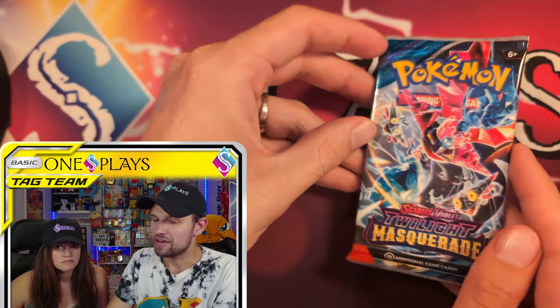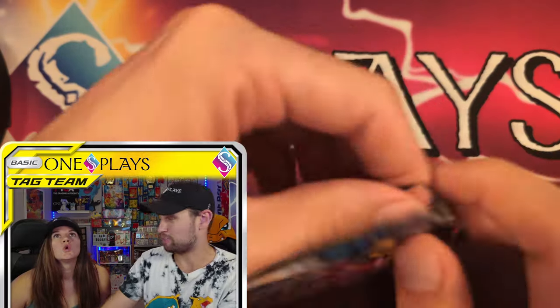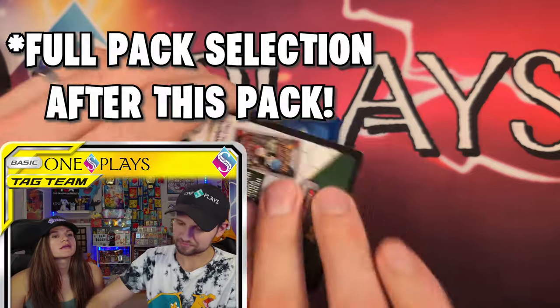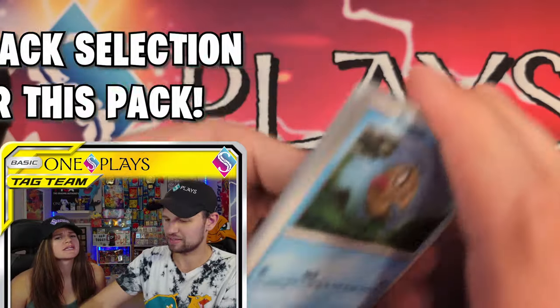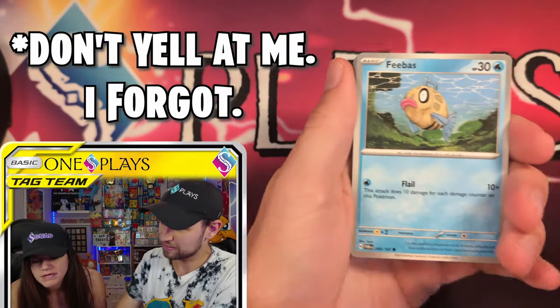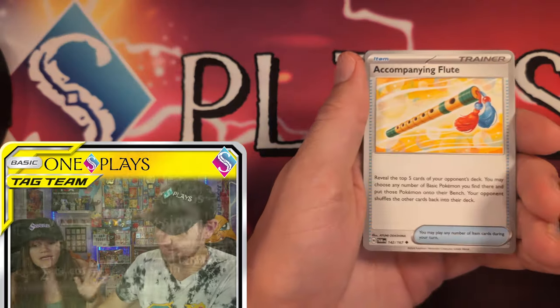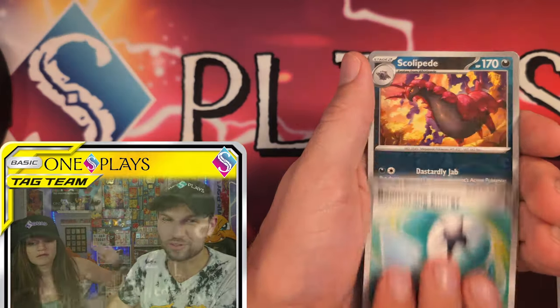10 packs. MSRP is $79.99. So when you break it down on a per-pack basis — Maths with Jess — are we counting the figurine? No. Eight dollars per pack.